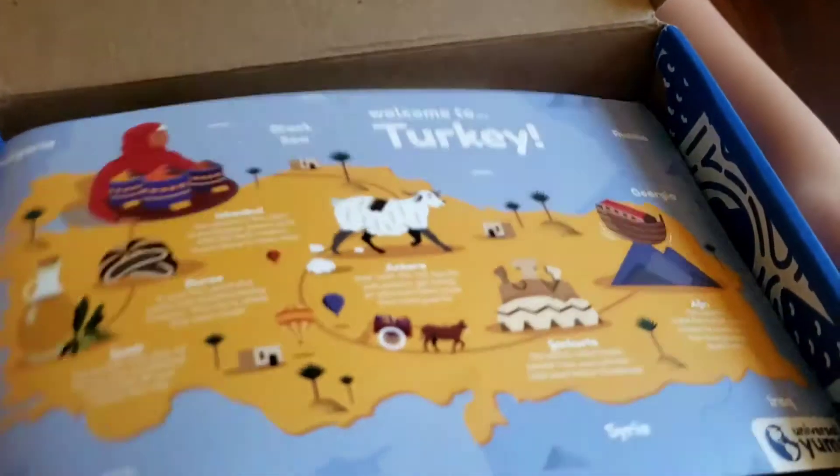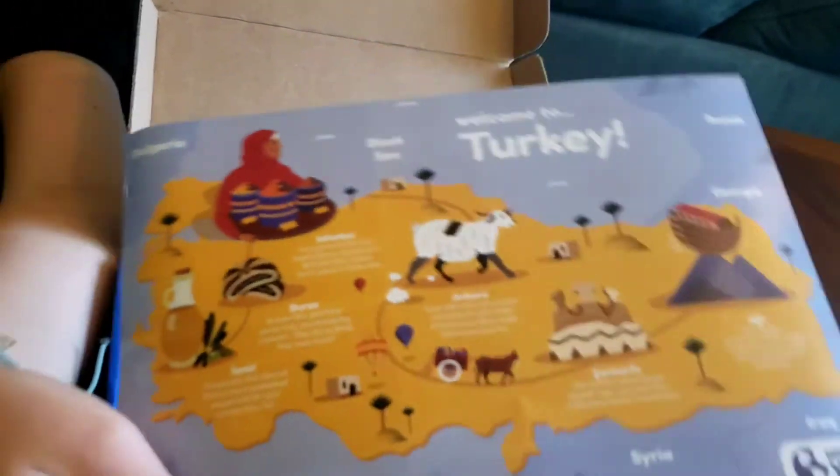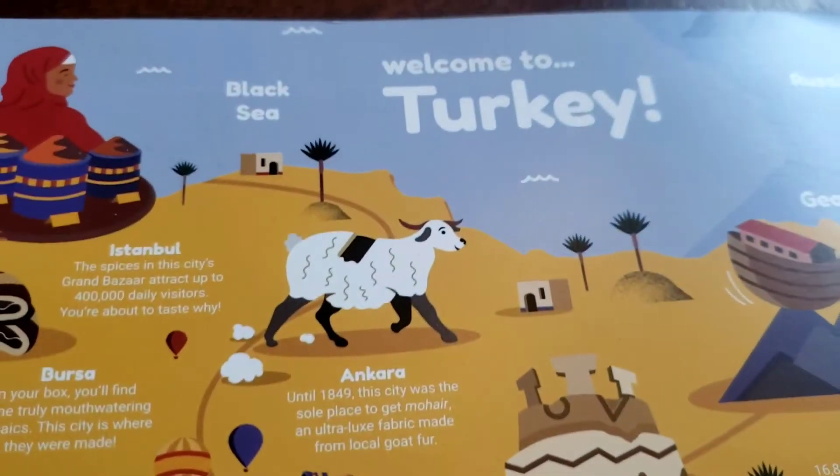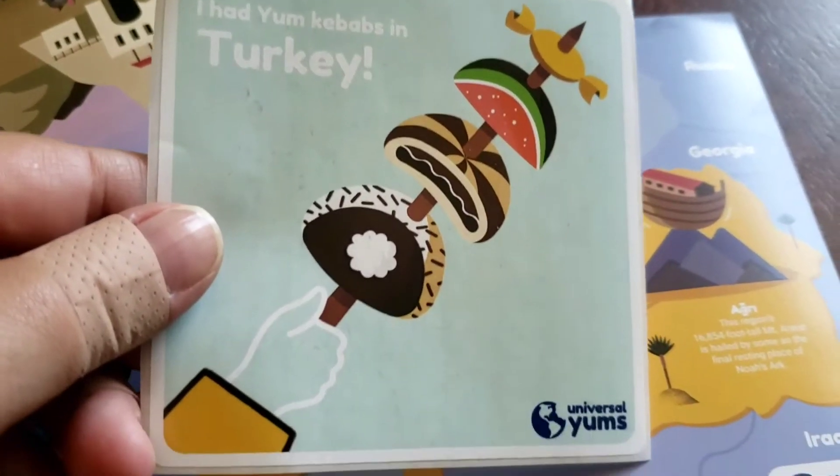Who did we get? Turkey. Alright. Turkey. Here's our book.